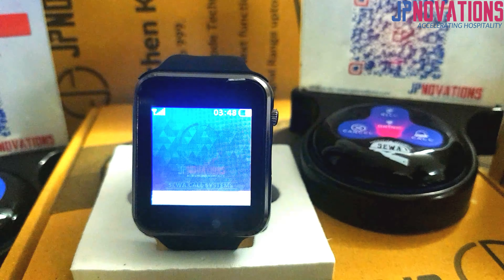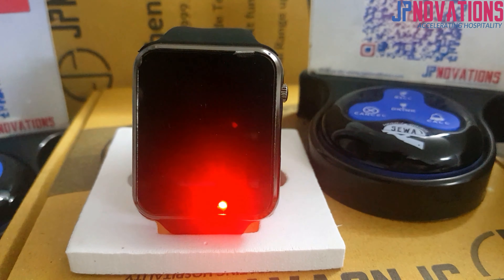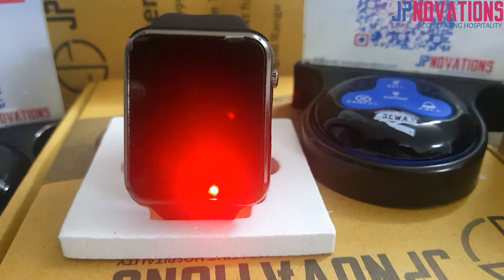If the screen goes off due to timeout, the red LED indicator keeps glowing to indicate that there are some pending calls to be attended.